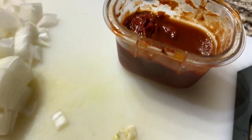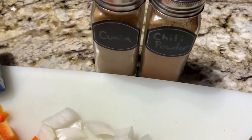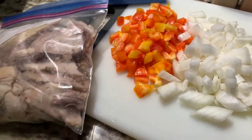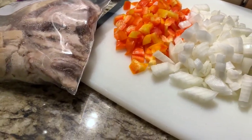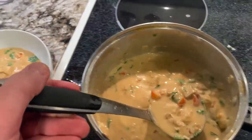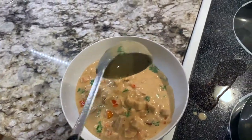For a turkey fajita soup, we're using garlic, chilies in adobo, cumin, chili powder, cream cheese, onion, red pepper, and of course turkey. After sautéing everything and letting it cook down, you get this delicious creamy turkey fajita soup.